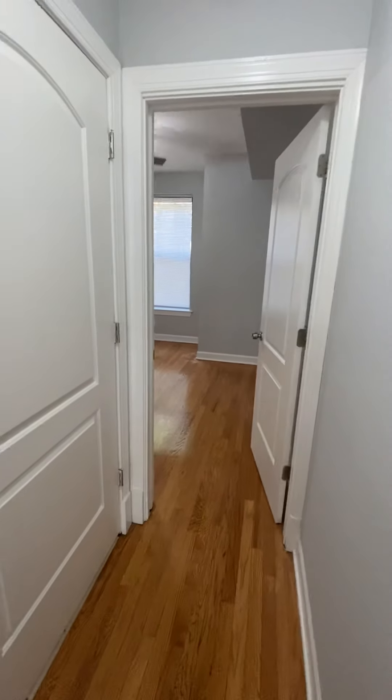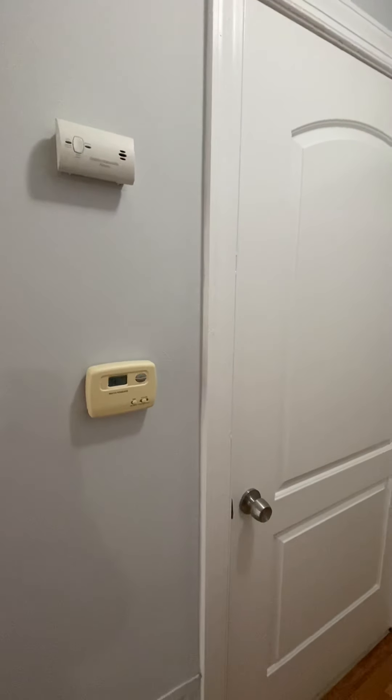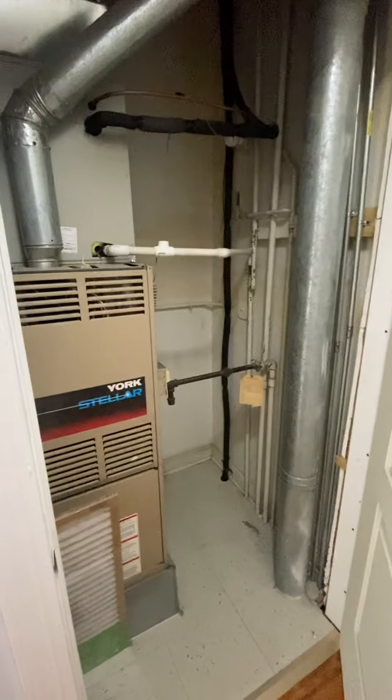Moving on, I'd like to point out that there is central heating and central air conditioning. This closet encases the furnace — it is gas forced air.